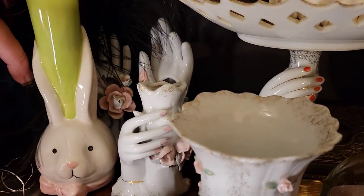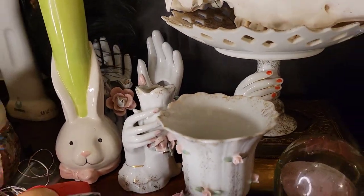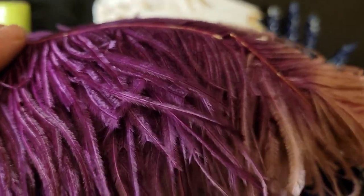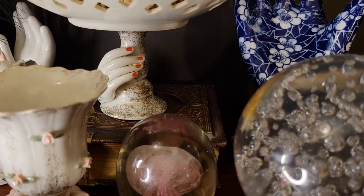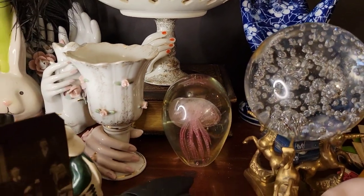These ostrich feathers — I told you I had some I was going to sell, and I'm selling them as a batch together. Aren't the colors gorgeous? Look at that navy blue, and that really pretty hot pink that goes into a smoky pink color, and then there's the black. All of these are from a 1920s hat company that went out of business.